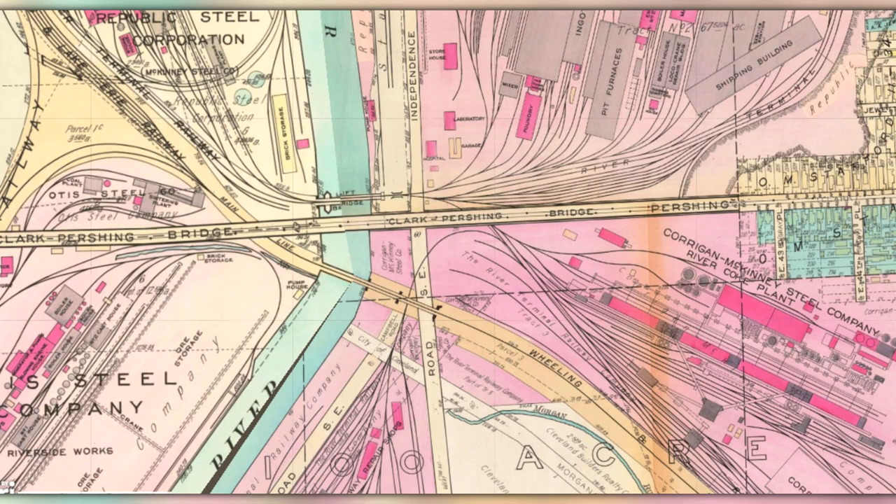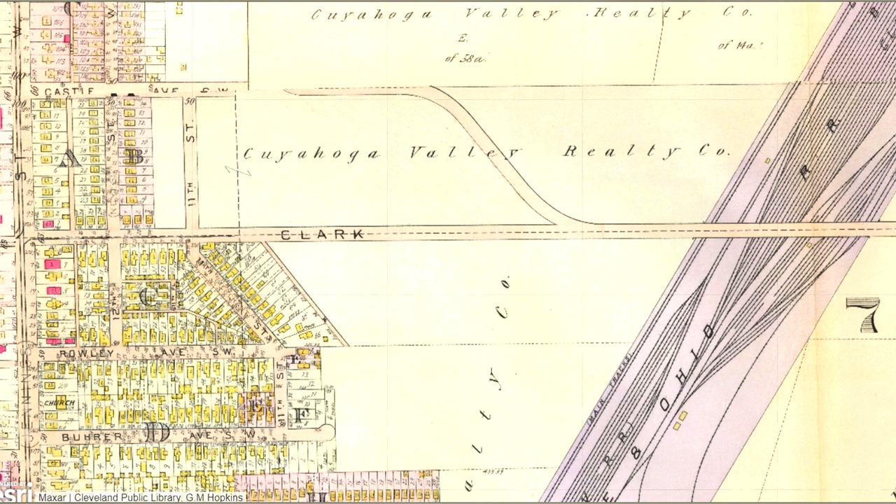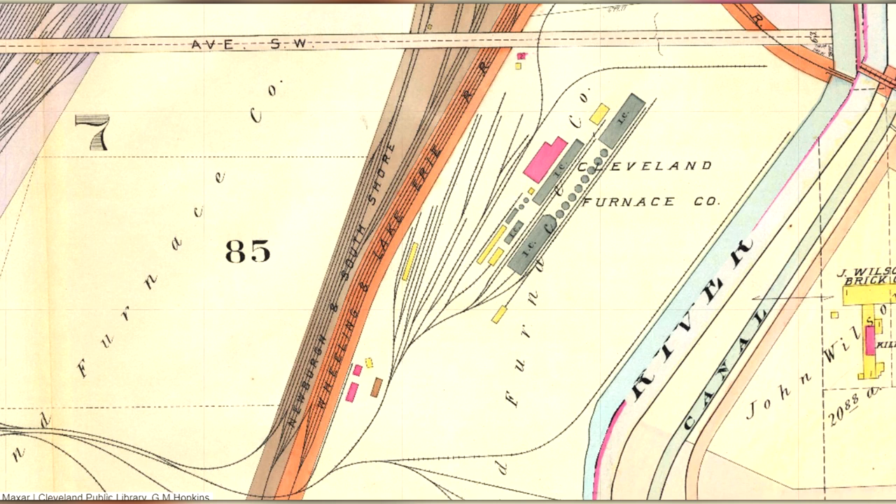The structure would begin at the eastern bluff overhanging the Cuyahoga River, where it then descended at a gentle slope across the river, railroads, factories, and connected with the western bluff. On September 9th, 1903, a city resolution was adopted to issue bonds for the construction of the bridge in three sections. In August 1904, the western bluff was graded to form an approach from the south side to the industries. A temporary access road to the Cleveland Furnace Company was also added until the bridge could be completed.